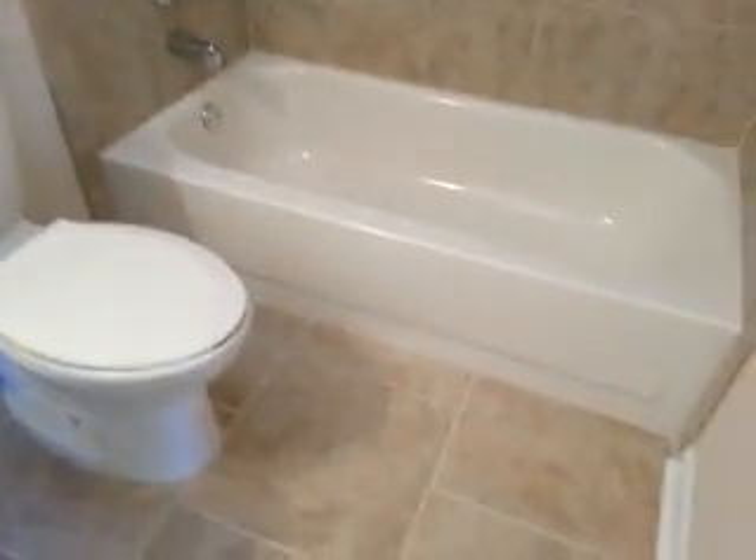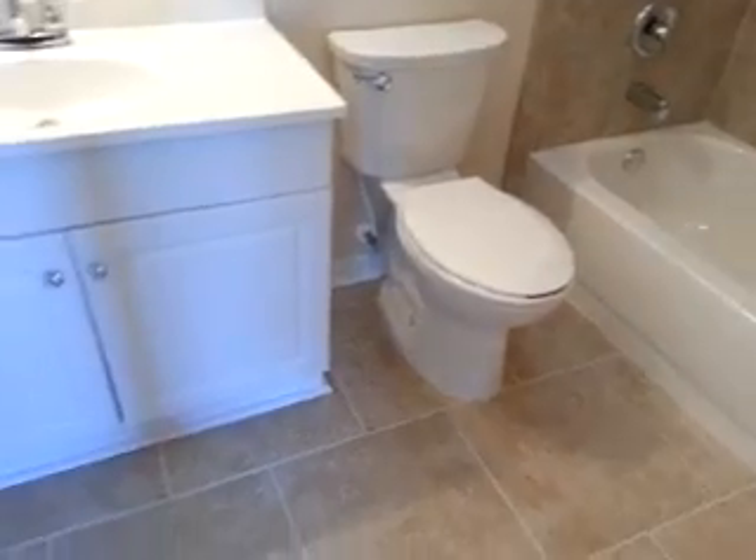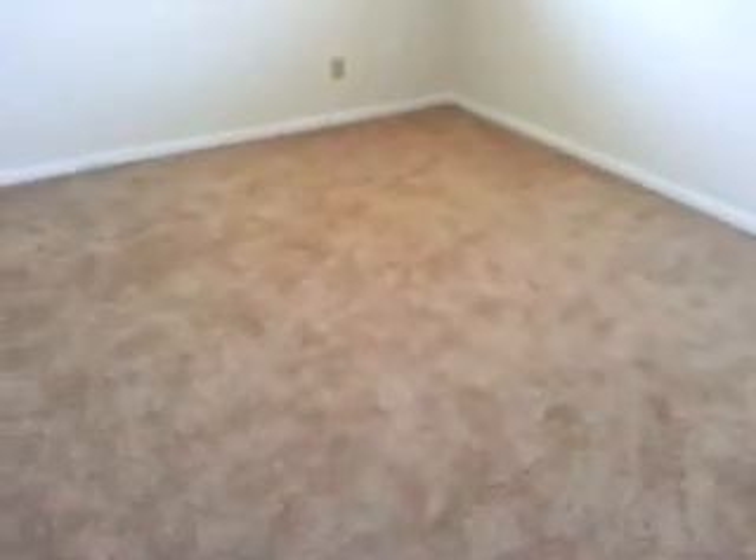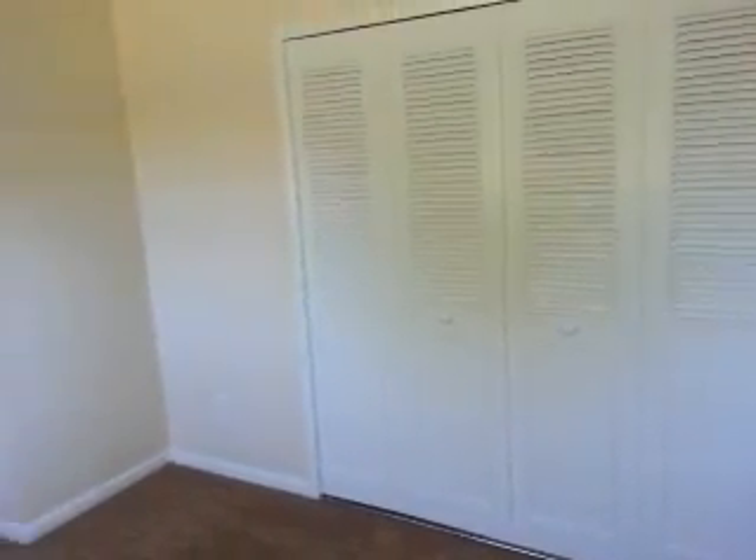Nice detail work, it's all brand new. Floors are in perfect condition, all the trim is in perfect condition. In the master bedroom — again, new blinds. Brand new carpet, brand new padding, perfectly clean, smells great. Painted all the doors, looks brand new.